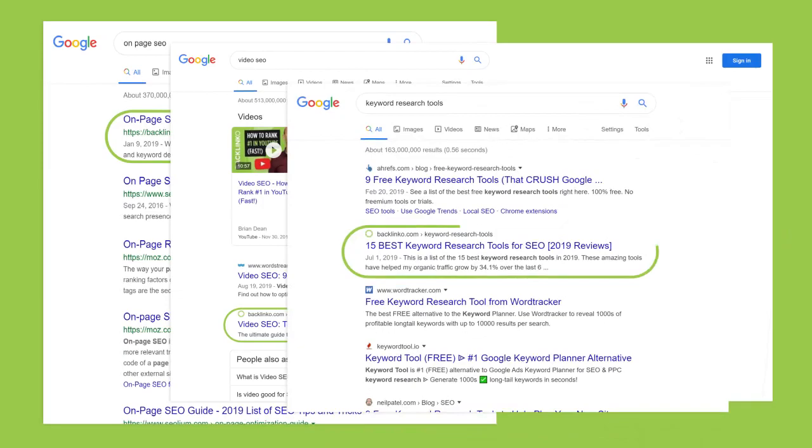In this video, I'm going to walk you through my entire eight-step SEO strategy, step by step. This is the exact strategy I used to rank on the first page of Google for competitive keywords like on-page SEO, video SEO, keyword research tools, and thousands of others.